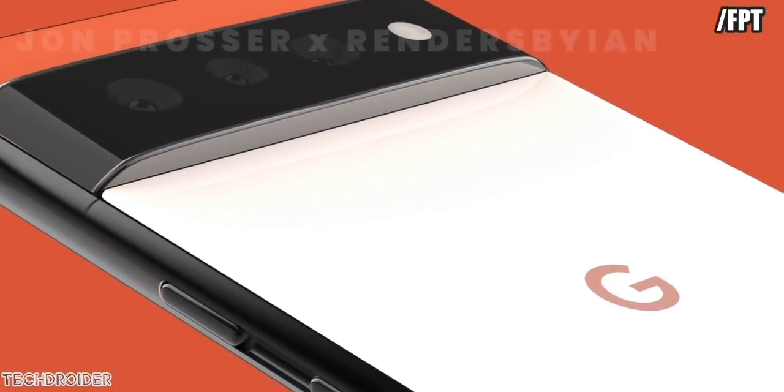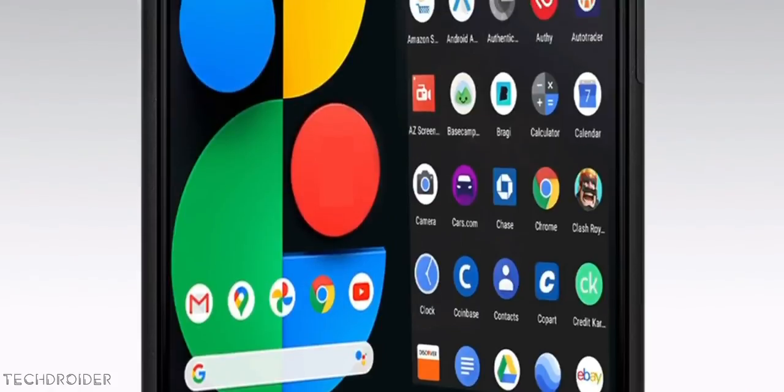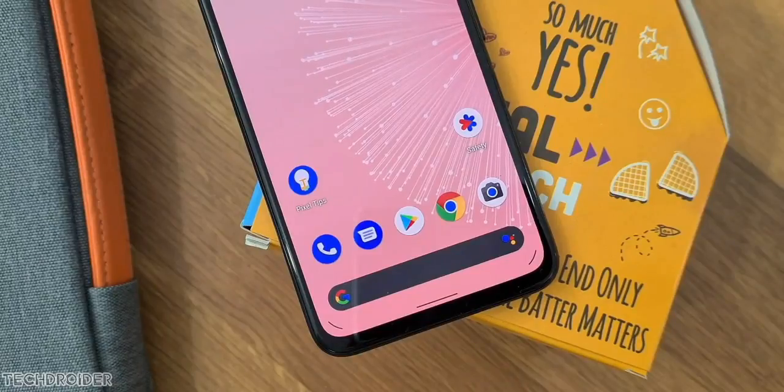The first codename is Whitefish, which could be a testing device they won't launch. Second is BlueJ, which is the final codename for Pixel Fold — it was Passport before but is now BlueJ. Then comes the Pixel 6a with codename Pippet.